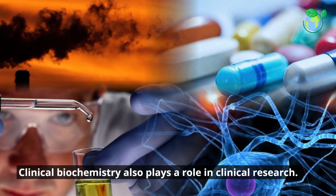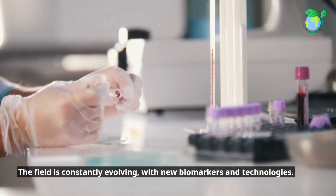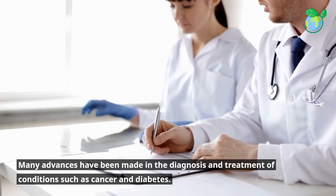Clinical biochemistry also plays a role in clinical research. The field is constantly evolving, with new biomarkers and technologies. Many advances have been made in the diagnosis and treatment of conditions such as cancer and diabetes.